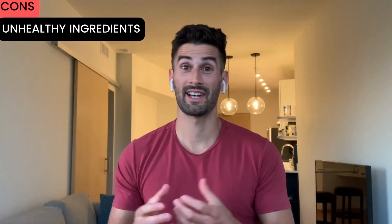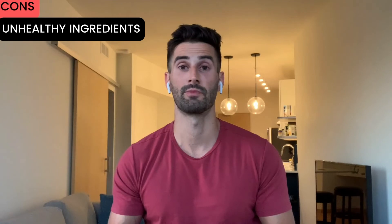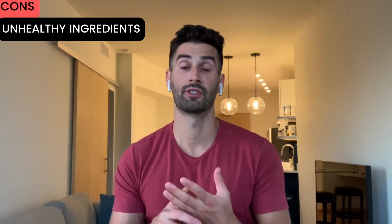Fourth con: depending on which product you get, some of them have questionable ingredients. One product highlighted is Vivinex by Nestle, which contains an inflammatory oil — soybean oil — and also carrageenan, which has been linked to cancer and is used as a thickening agent. Other products can also contain dairy, soy, corn, and other potentially inflammatory ingredients that people commonly have sensitivities to, making it difficult to get through treatment without negative reactions. However, some options like Integrative Therapeutics Physicians Elemental Diet use MCT oil instead of soybean oil and tapioca maltodextrin instead of corn-derived maltodextrin, which is better.